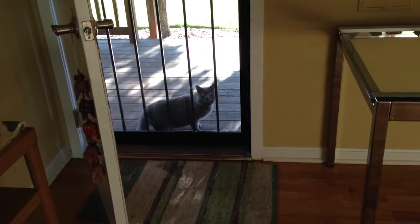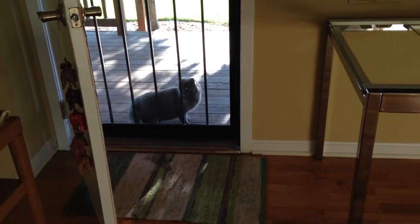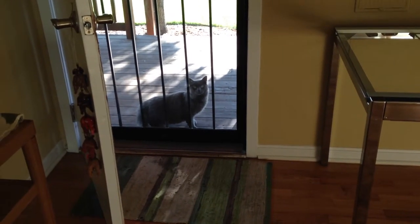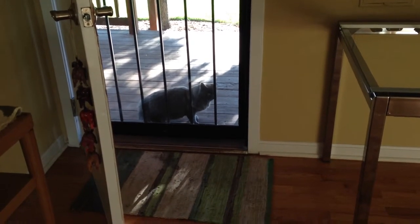Hey kitty, what are you doing? You chilling out on our porch? The cats really seem to like our porch. I don't know why — I guess it's peaceful and sometimes they hide out underneath it.